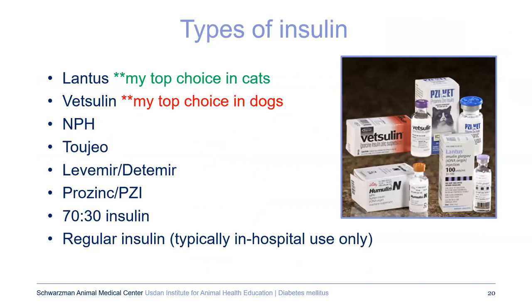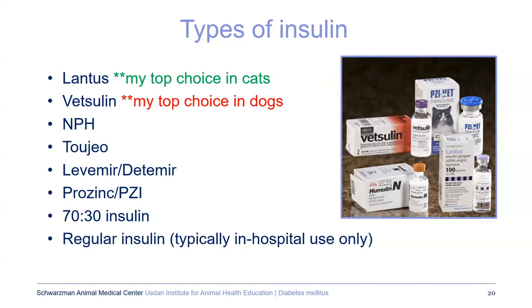Types of insulin available include about eight options. Lantus or glargine is my top choice in cats, and Vetsulin is my top choice in dogs, though some will respond better to one insulin than another — it's a little trial and error. At home, insulin is almost always given subcutaneously — under the skin. You can use an insulin syringe where you draw the dose each time, or an insulin pen where you dial in the dose. Depending on your lifestyle and personal preference, you can pick between these two.